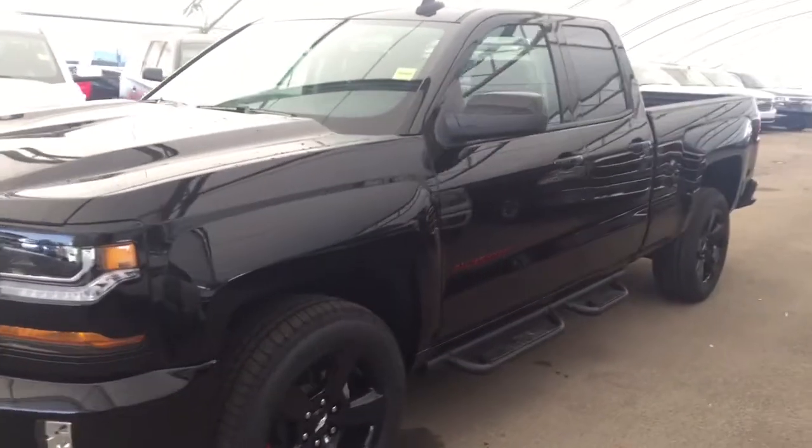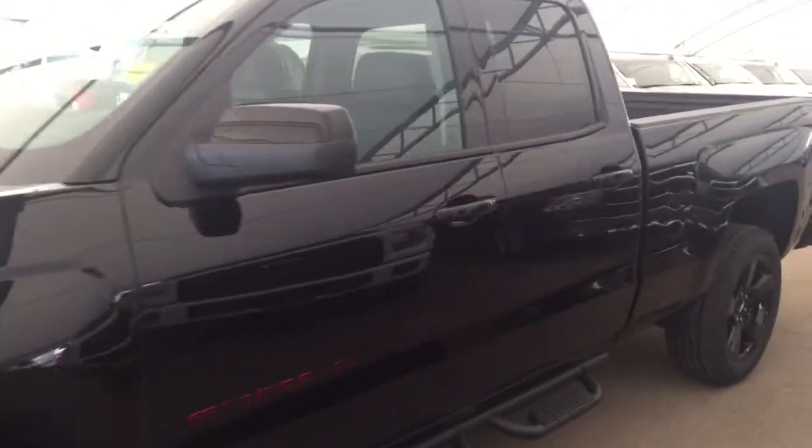Welcome to Davis Chevrolet. This is a 2018 Chevrolet Silverado in the color black.